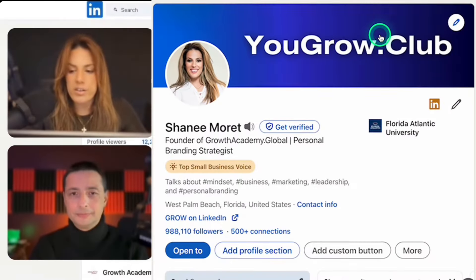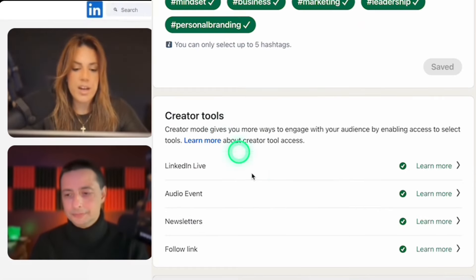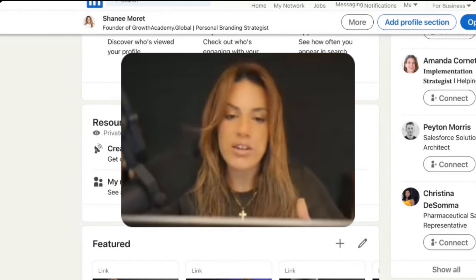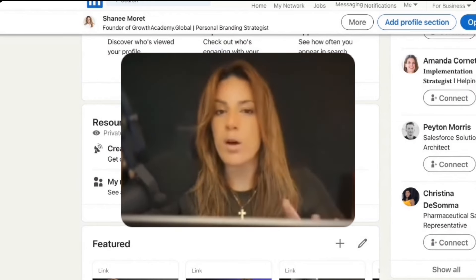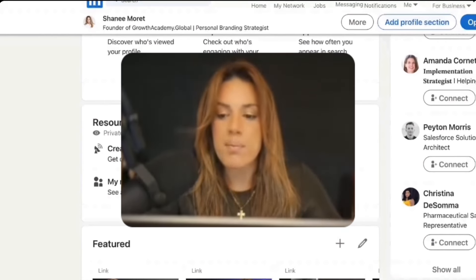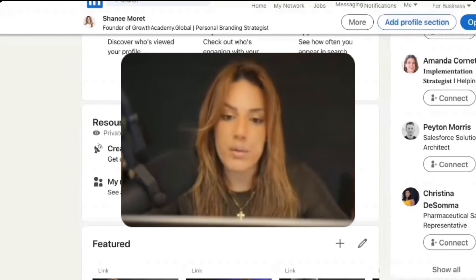The first thing you're going to do is understand that you have to turn on creator mode. Go to your profile, scroll down, and you'll see creator mode. You do need at least 150 connections or followers on LinkedIn to launch your newsletter, and LinkedIn has a couple of other requirements — you need to not have broken their policies and need to have posted some type of original content.